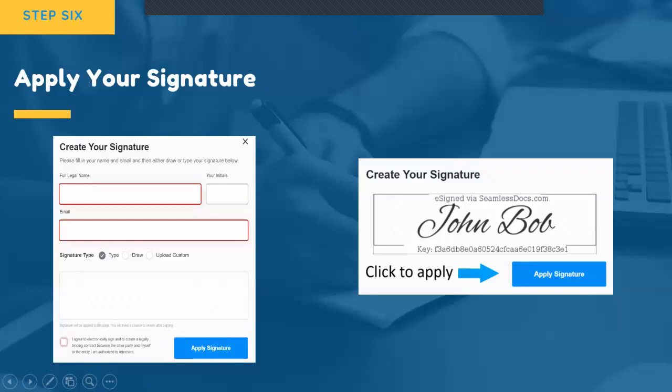Once you have filled out all the pages and uploaded your documents, you'll be ready to sign your enrollment packet. To sign your forms, you will need to follow the instructions to create an electronic signature and select Apply Signature in the six spaces that require it: one space on page two, one space on page three, three spaces on page five, and one space on page seven. Please note that when you select to apply your signature, you'll be clicking on a shaded box that says Click to Apply.